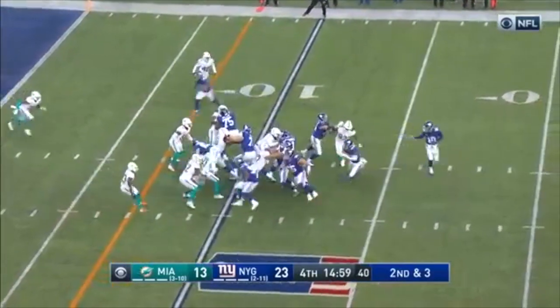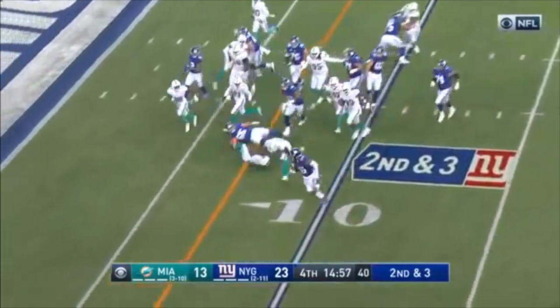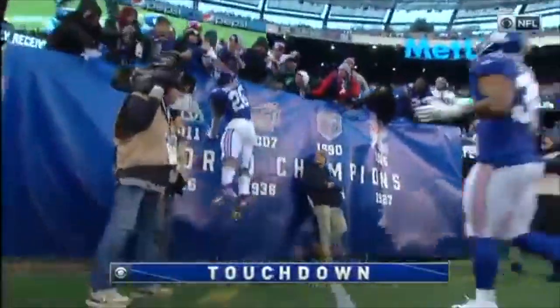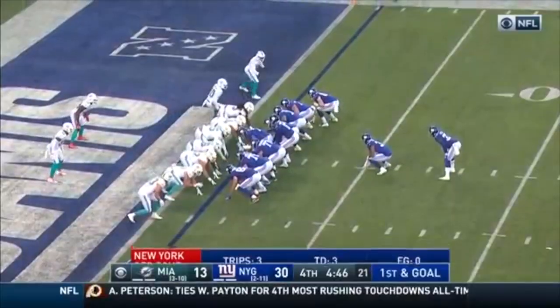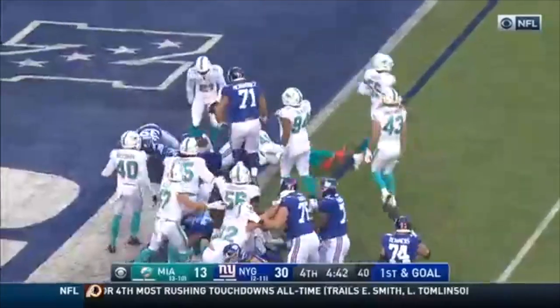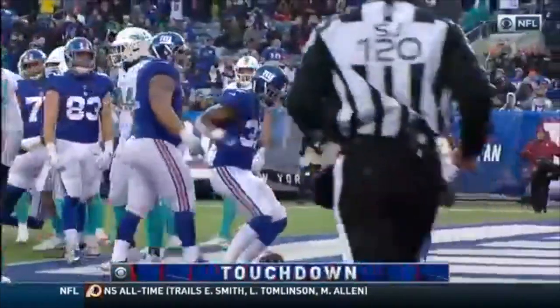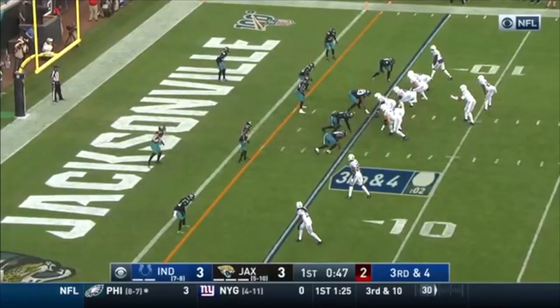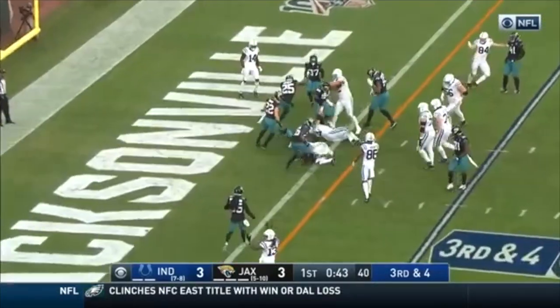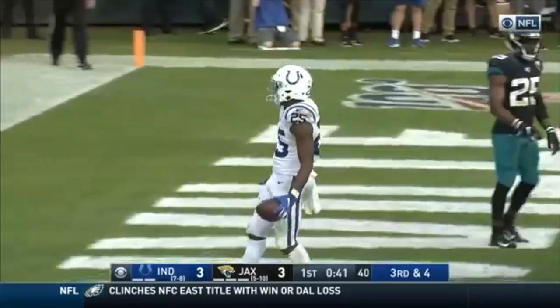Second straight start for Eli Manning, first home start in about three months. Barkley bounces to the outside and he's in again. First and goal, here's Allen — and this time he is in for the touchdown. The offense has been very efficient in the red zone this season — in fact, no interceptions. Late handoff, this is Mick, and he's in for the touchdown.